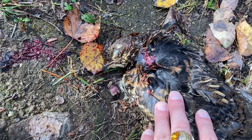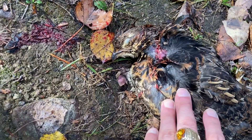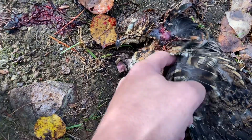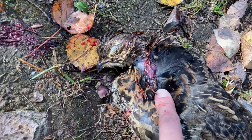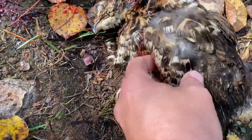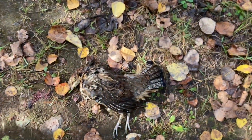I opted not to go for a headshot on this one because I shanked the last headshot, so I went for the neck. He went down instantly. I don't think I touched the breast — hit him right up high in the neck. Definitely not in the meat, should be good and clean.